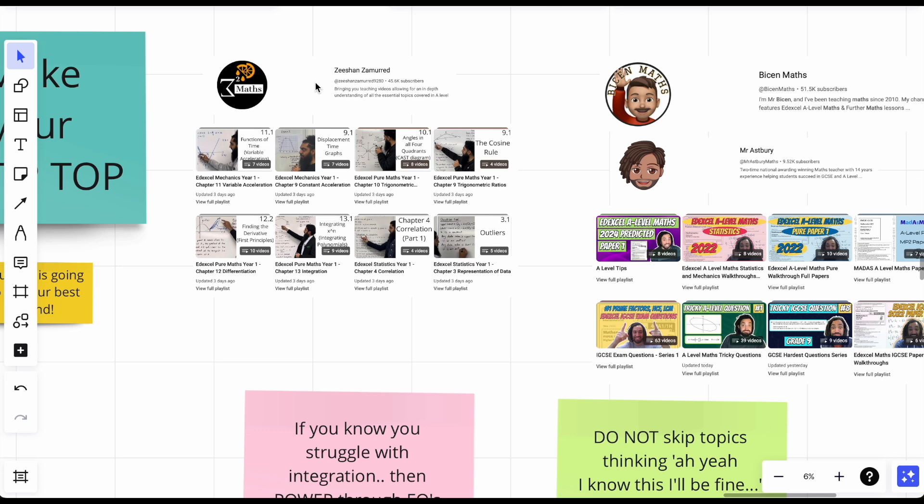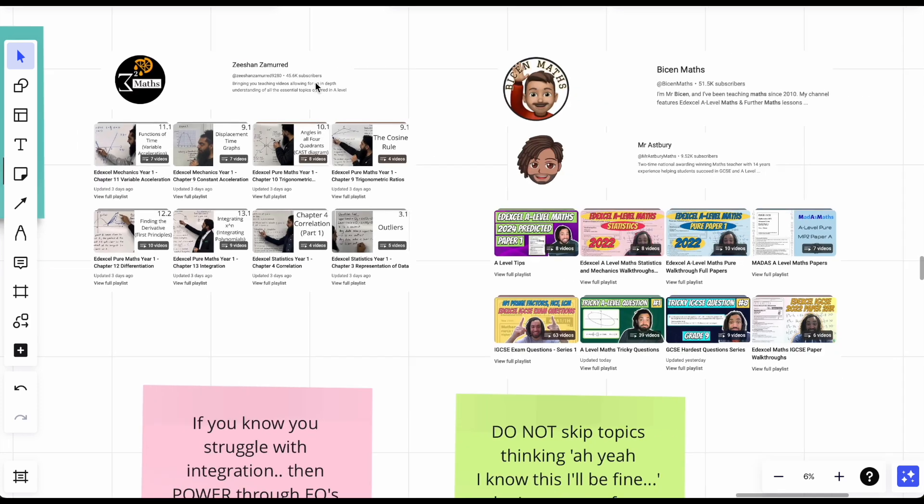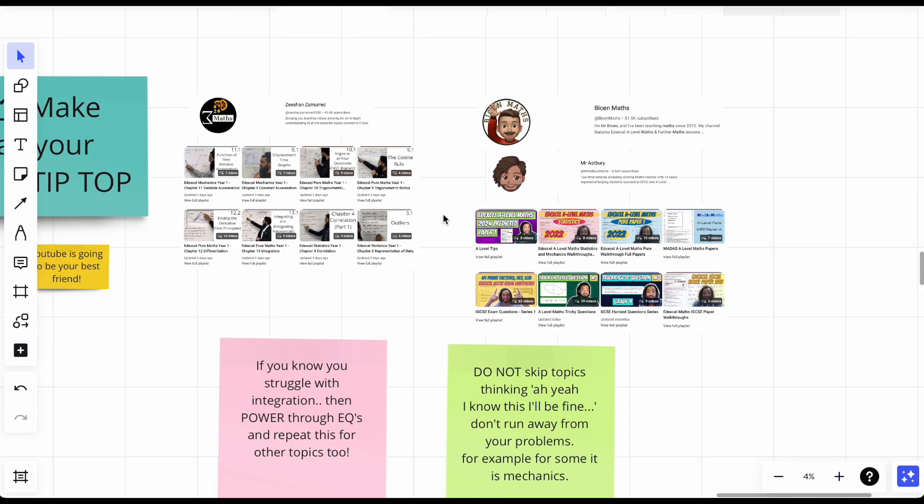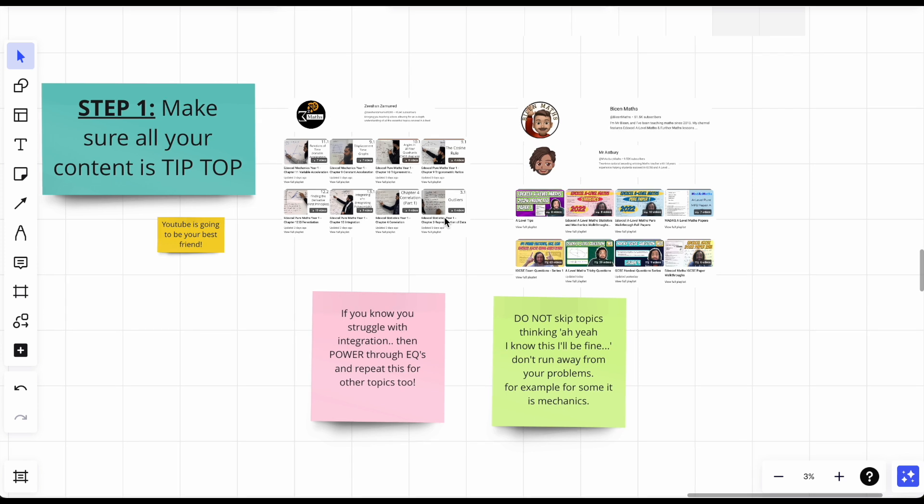You just need to target what you don't know and supplement it with videos, then do the questions. Mr Asbury has done predicted papers — remember, predictions are not going to be 100% correct. Nobody knows what the exam papers are going to be like. Take predictions with a grain of salt. Don't replace them with doing questions on all topics across three papers. We also have Bison Maths and Mr Asbury — very good channels. YouTube is going to be your best friend.